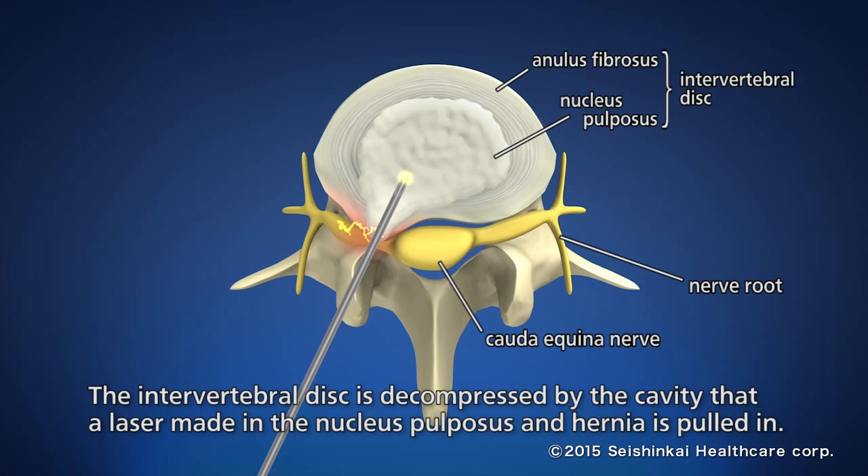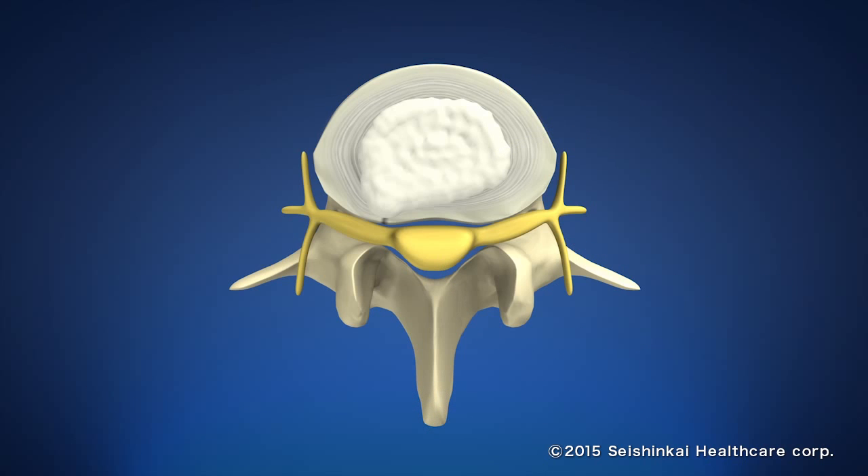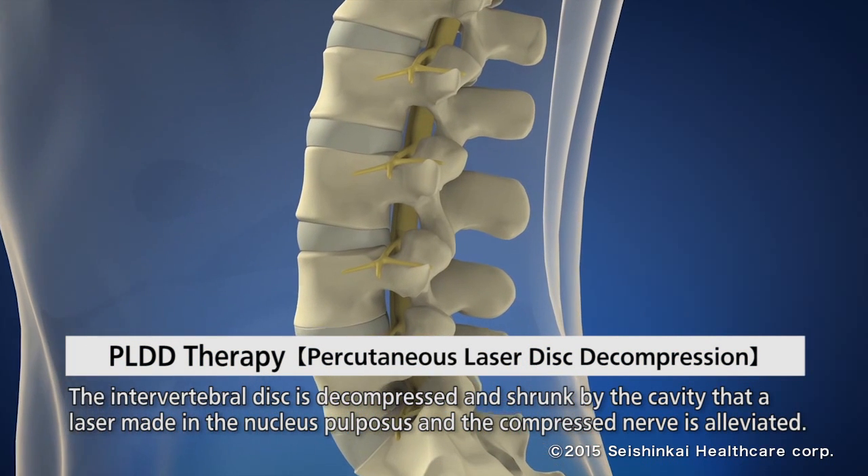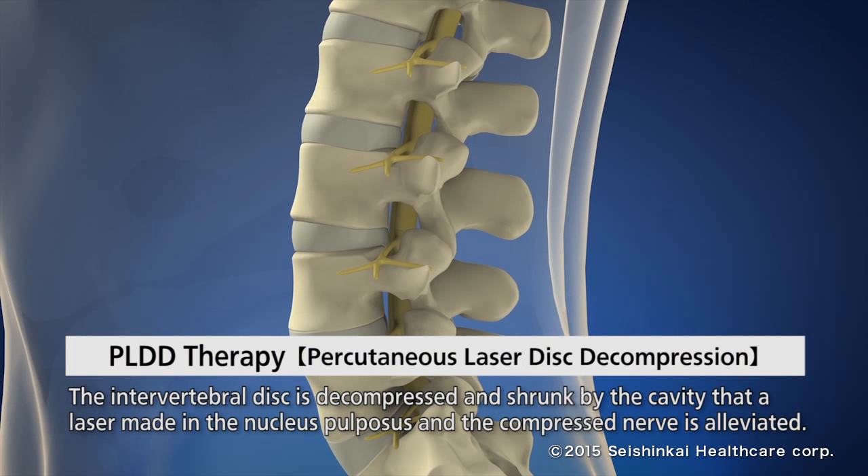A cavity in the nucleus pulposus is formed by burning with the laser, causing the compressed disc to shrink and the protruded hernia to retract. As a result, it can alleviate the pressure on the nerve due to the hernia.